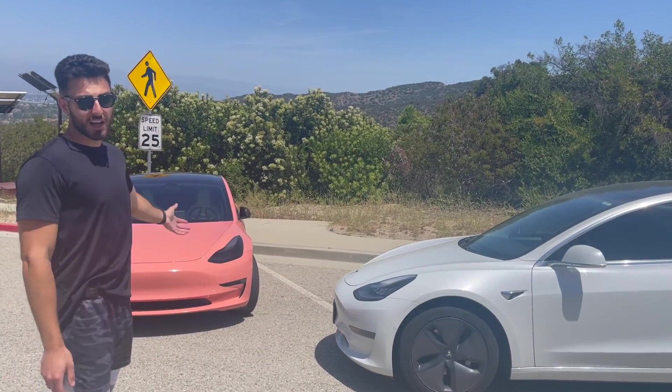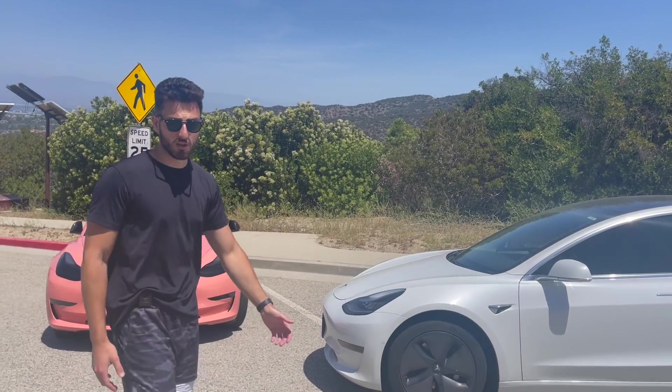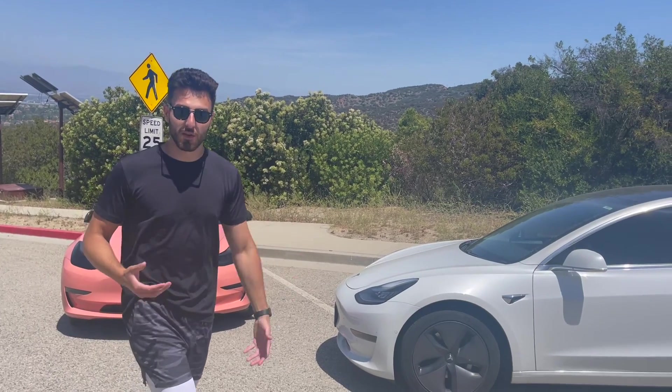This one has 50,000 miles, this one has 14,000 miles, and there's a 21-month difference in the date of manufacturing. Stay tuned to the end of this video to find out if the zero-to-60 time is the same or different.